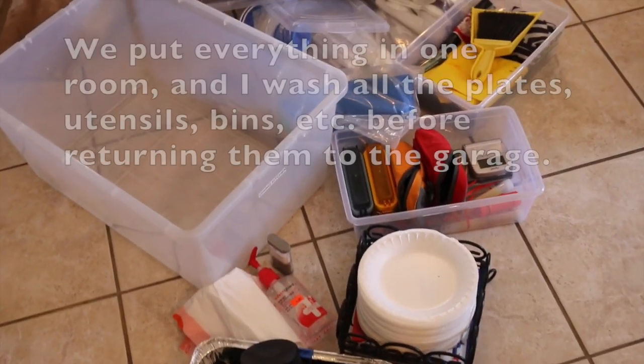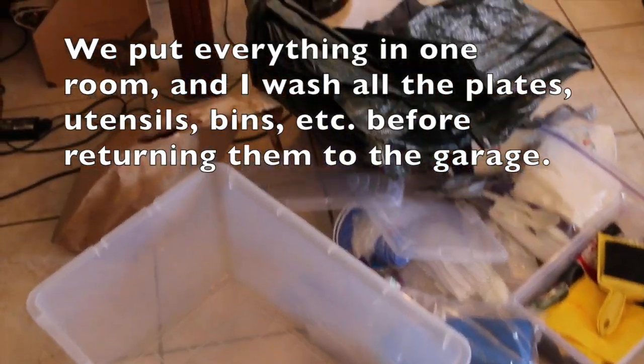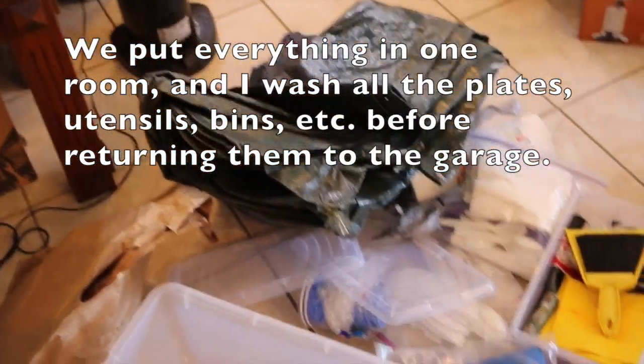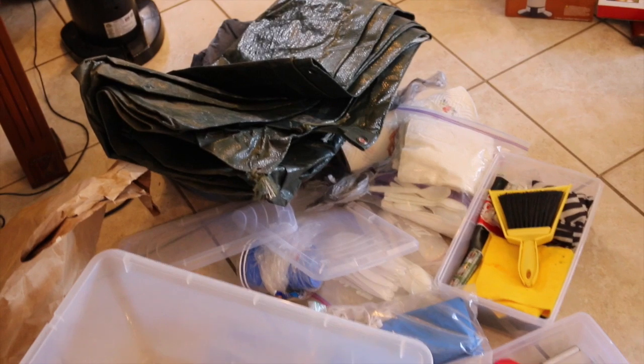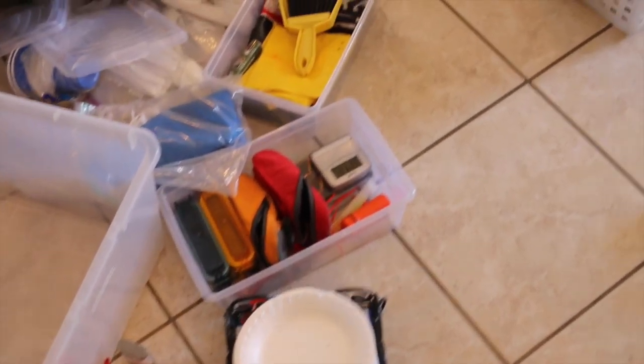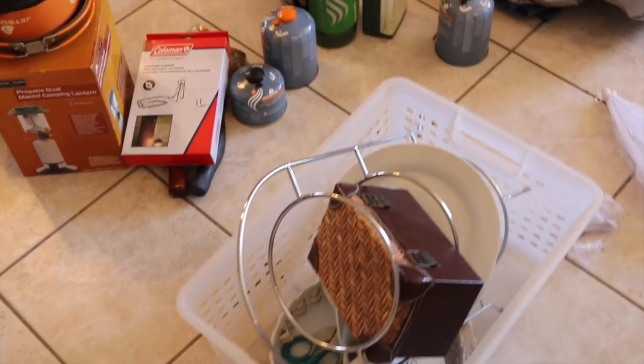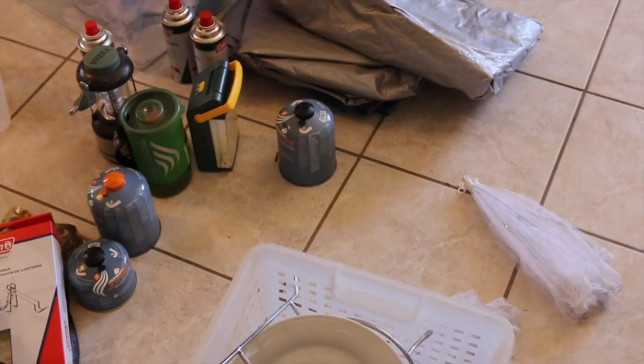Hi, my lovely lattes! This is Sherry with LiveLoveLatte.net. Thank you for joining me for another organization video. I recently went camping with some friends and my family to Idlewild, California, and I thought maybe I'll do a video on how I organize for family camping.